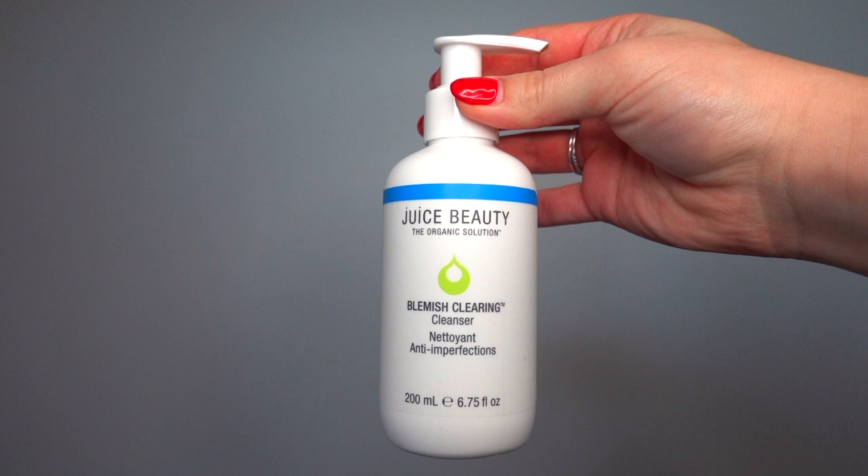Next I cleanse my face. For cleansers I have two options. The first is this cleanser from Juice Beauty — the blemish clearing cleanser, which I got at Sephora. This is part of the Clean at Sephora line, which highlights products that are natural and healthy. In store there's a section that says Clean at Sephora and all the products have a little green seal on them. They have it online as well, so if you shop at Sephora that is a good place to start.